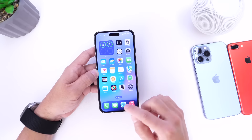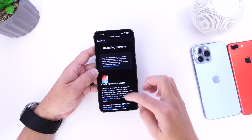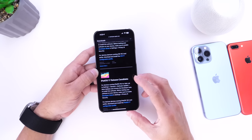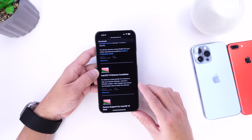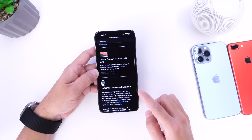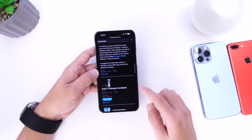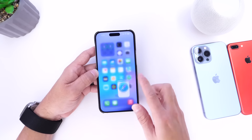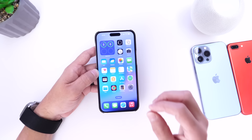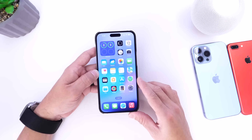Alongside iOS 17 RC, Apple also released iPadOS 17 RC, macOS 14 RC for the Mac, watchOS 10 RC, and tvOS 17 RC. These are all available for registered developers and public beta testers as of right now.